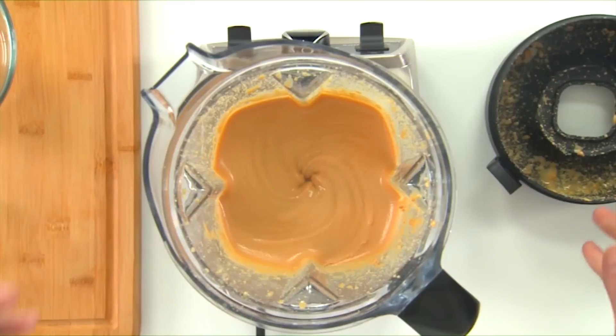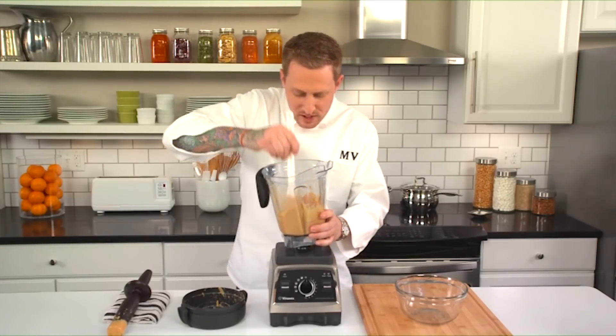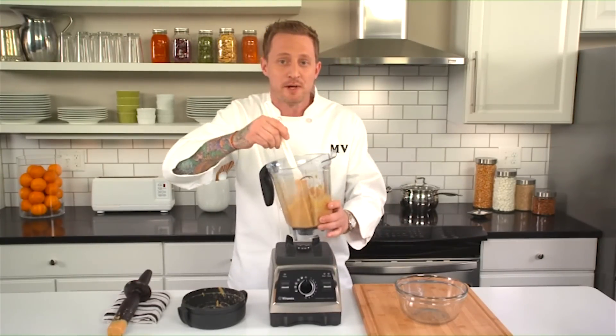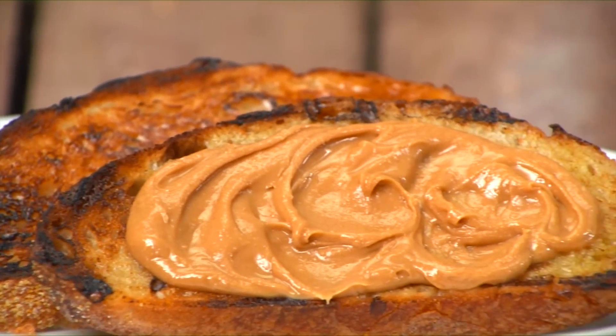As soon as you remove that lid, you're going to get hit with the aroma of delicious, fresh, warm peanut butter — not to mention how creamy it is. If you have any leftover, you can store it in the refrigerator for up to a week, or even freeze it for more long-term storage.